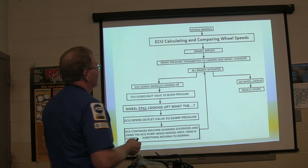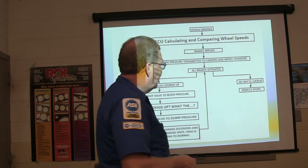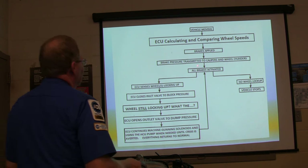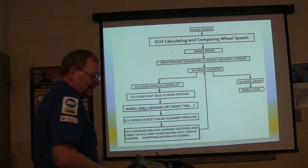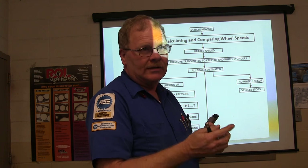The ECU is going to calculate and compare wheel speed. The brakes are going to be applied. Brake pressure transmits to the calipers and wheel cylinders and all the brakes are activated. If there's no wheel lockup, it stops - simple as that. But if it sees a wheel locking up, it closes the inlet valve to block the pressure. The inlet valve keeps the fluid from getting to the disc or caliper or wheel cylinder on the wheel that's locking up.